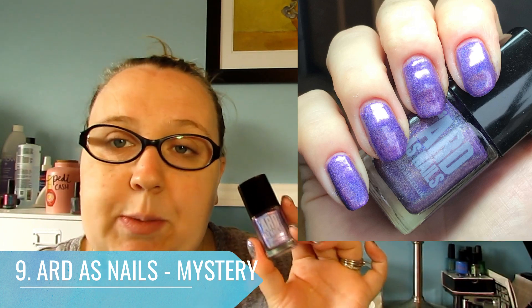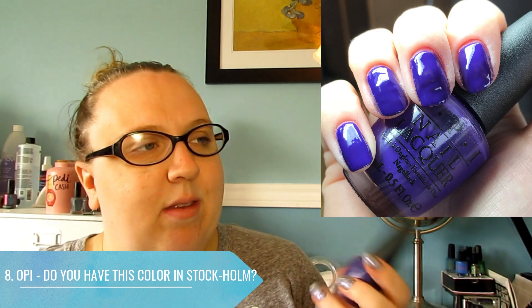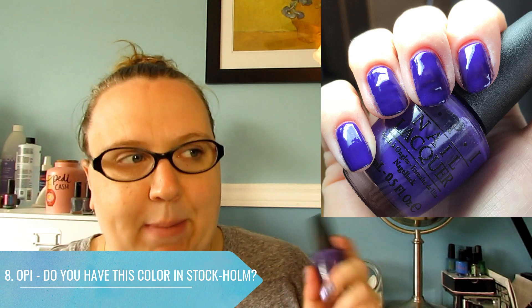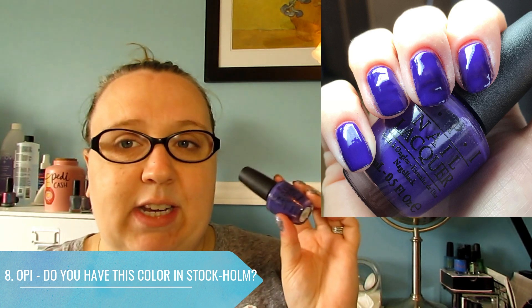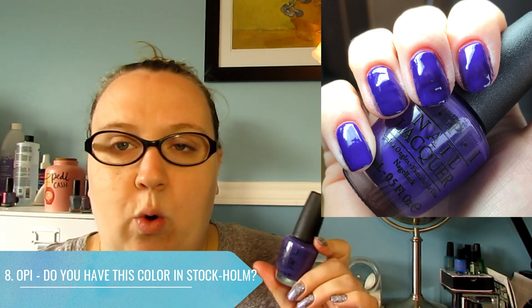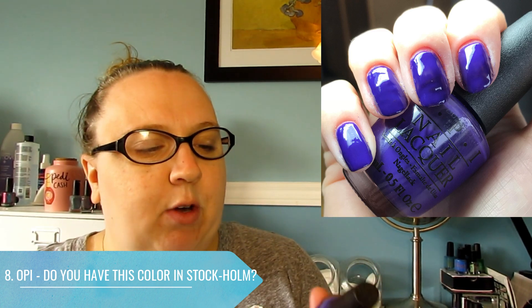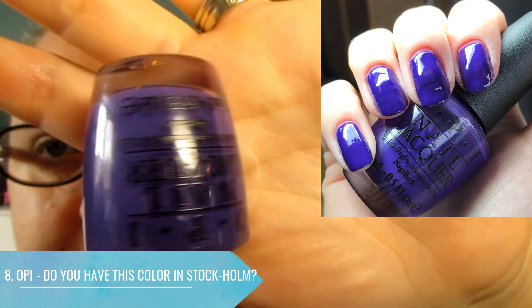At number eight I have an OPI. I haven't been wearing very much mainstream polish at all this year — it's been hard to pull away from my indies because I'm trying to wear as many untried polishes as possible. There are only two mainstream polishes in this top 10. This one is an old favorite called Do You Have This Color in Stockholm. It came out in the Nordic collection a couple of years back and it's a beautiful, almost blurple cream polish with a very pretty formula.